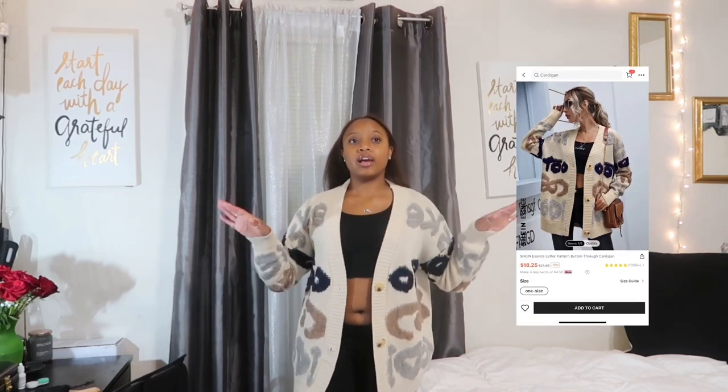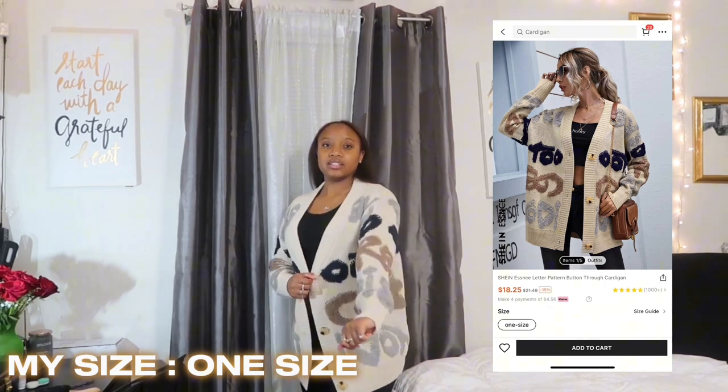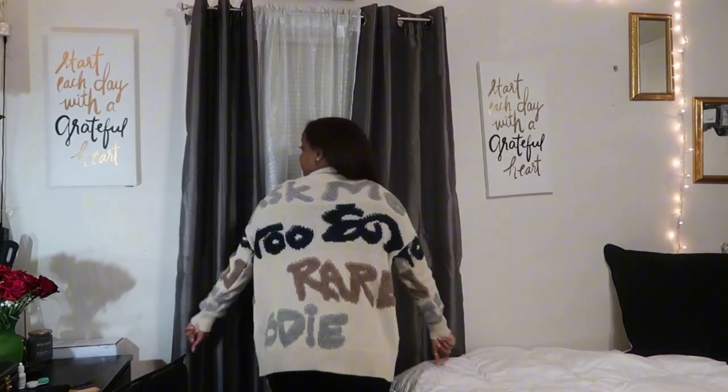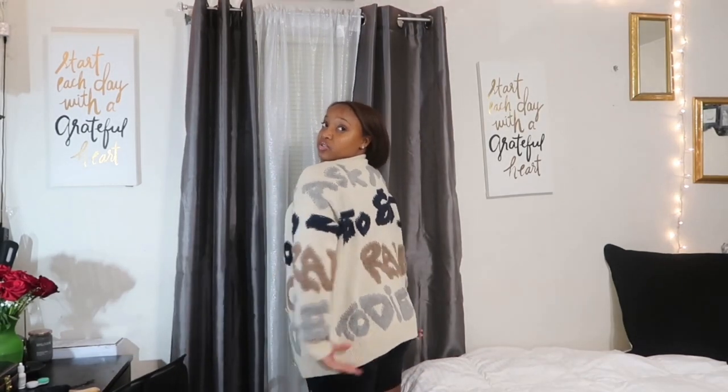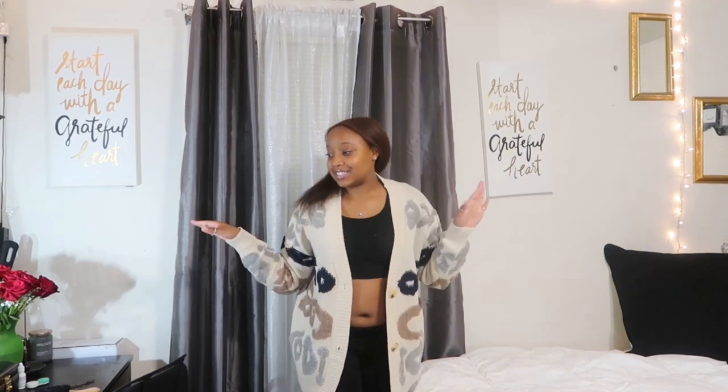The next item I got from Shein is this cute cardigan and I love the color. It has some words on it — I'm not sure what they say but it's still super cute. It's really long, covering past my bottom. One thing about Shein's sweaters is they're super thick, not thin at all. I really love this cardigan — it can't wait to wear it. It gives fall vibes, Starbucks coffee, study set energy. I rate it a 10 out of 10.